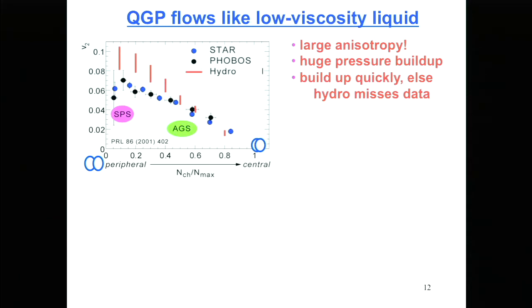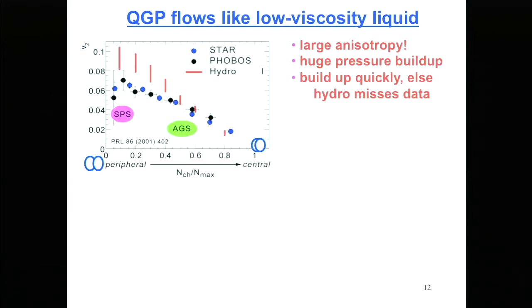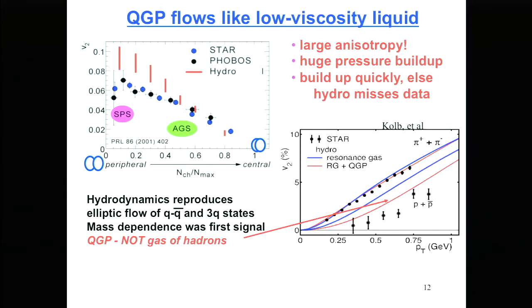You can't control the impact parameter experimentally, but you look at the number of charged particles produced at the end. The larger the overlap region, the more nucleon-nucleon collisions you have and the more charged particles come out. You measure them forward and backward so as not to bias the correlation region. You measure what fraction of the total cross section gives a particular multiplicity of particles, and order events that way.